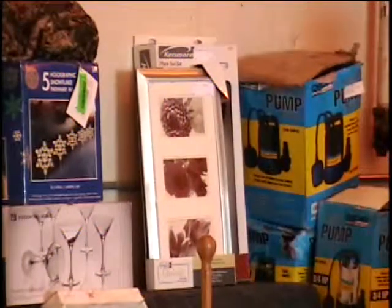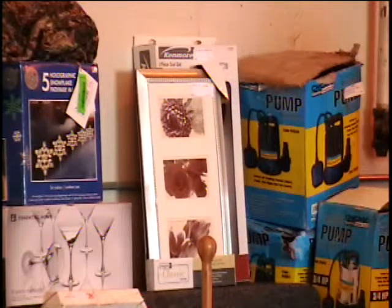Well folks, that should be all — one, two, three, four, five, six, seven, eight, nine, ten items on table number one. Let's go to the bidder board.